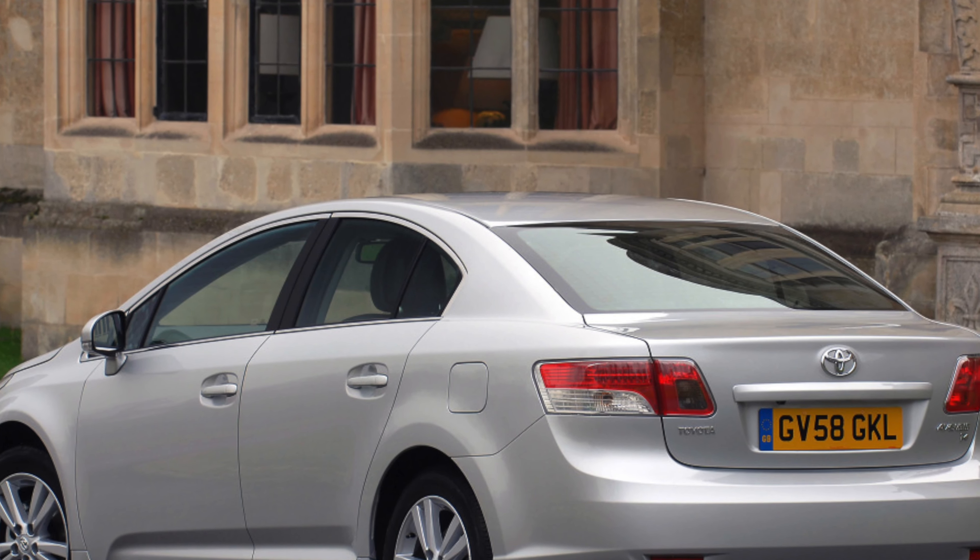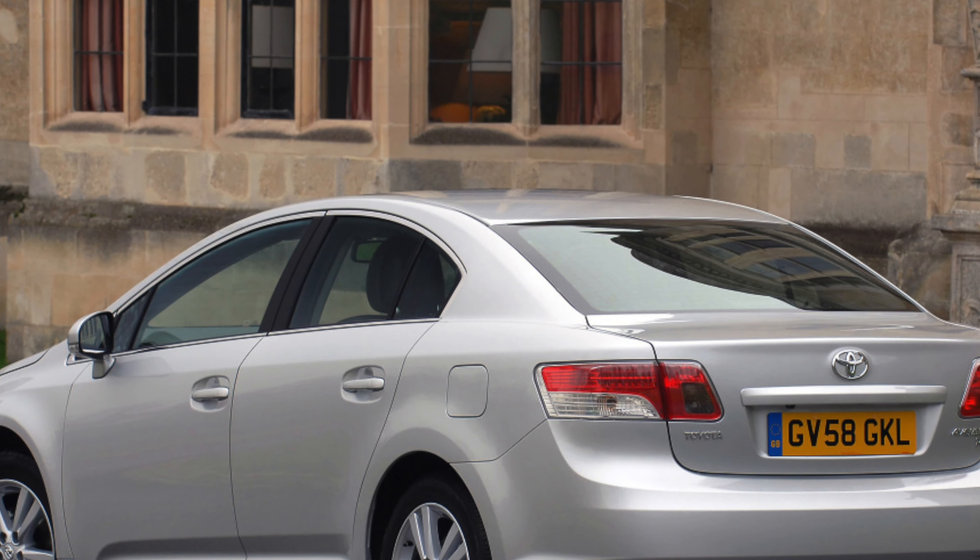T4 spec cars get electrically adjustable leather seats and push button start. T-Spirit Nav adds bi-xenon headlights and sat nav.